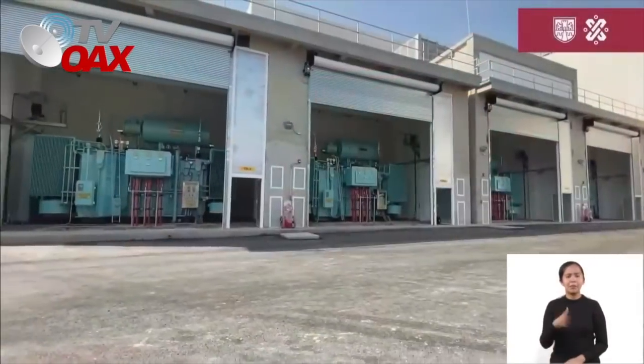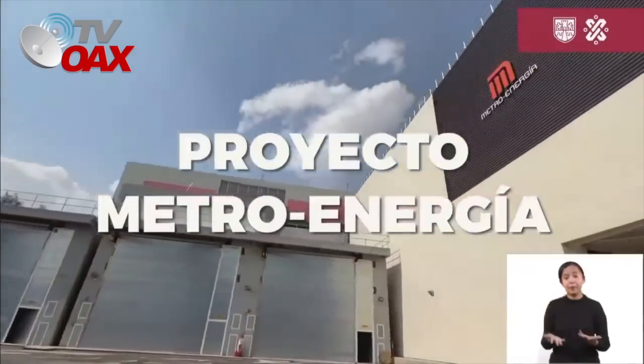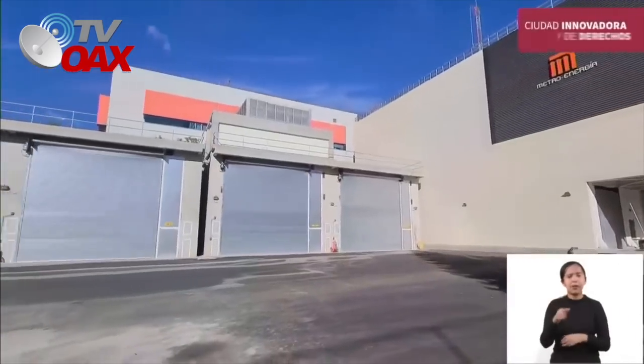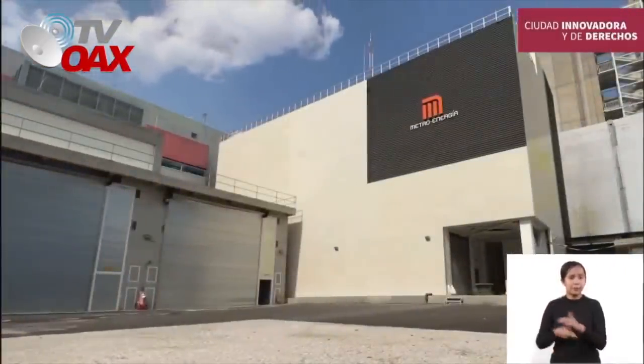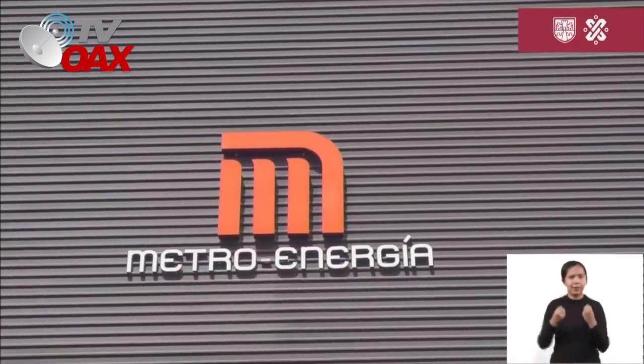Con una inversión de 4.500 millones de pesos del gobierno de la Ciudad de México, se pone en marcha el Proyecto Metro Energía, obra de modernización del sistema de suministro eléctrico para las líneas 1, 2 y 3. El Proyecto Metro Energía es una instalación estratégica con los más altos estándares de seguridad y mejoramiento de la calidad del servicio.